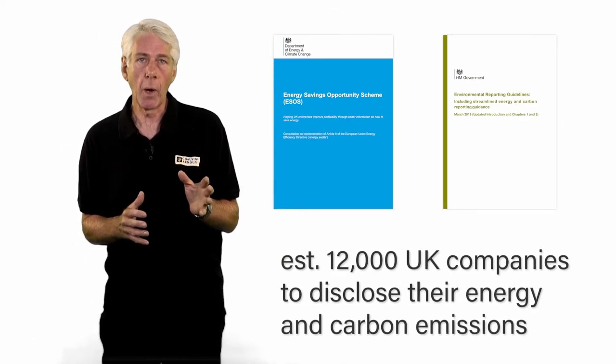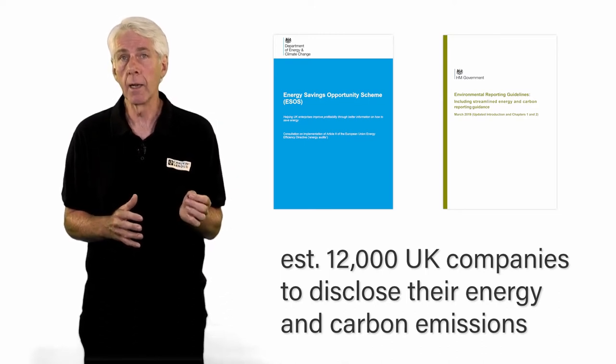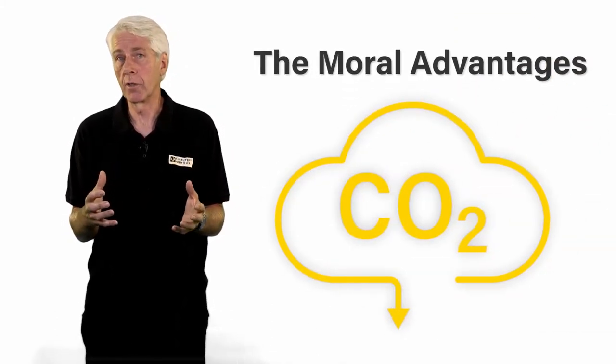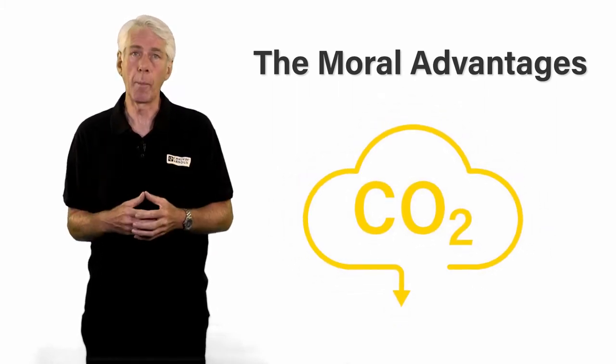These regulations require an estimated 12,000 companies incorporated in the UK to disclose their energy and carbon emissions. Apart from legislation, there are also moral advantages to reducing emissions, which of course also reduces a business's carbon footprint.